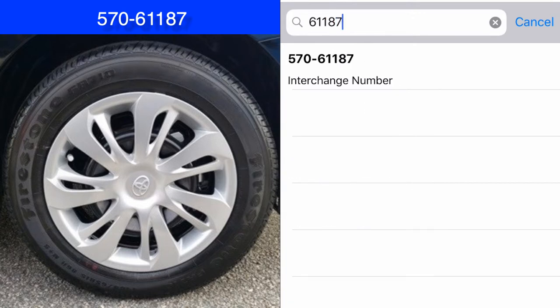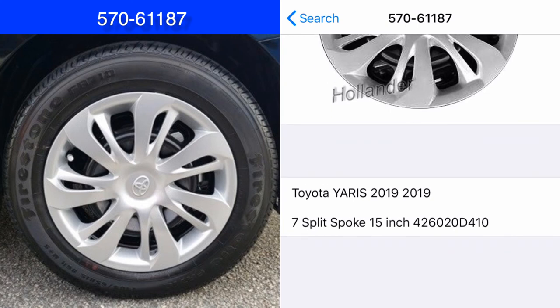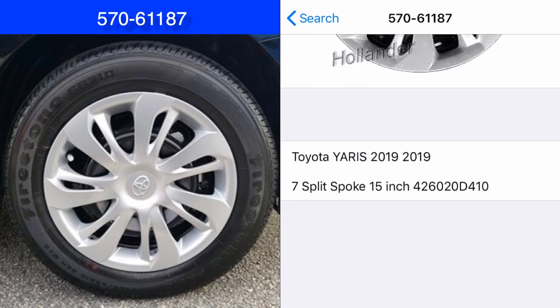AutoComplete will immediately display some possible choices before you finish typing. Tap the choice for the interchange number. The image of the wheel cover on the right matches the wheel cover on the left, so it's a 2019 Toyota Yaris.